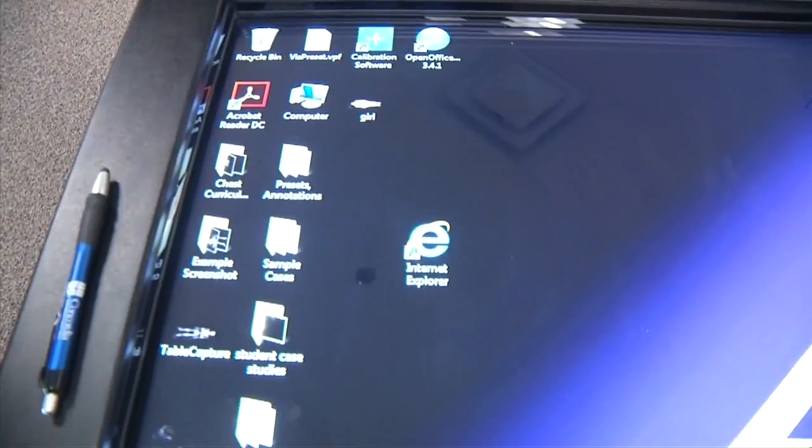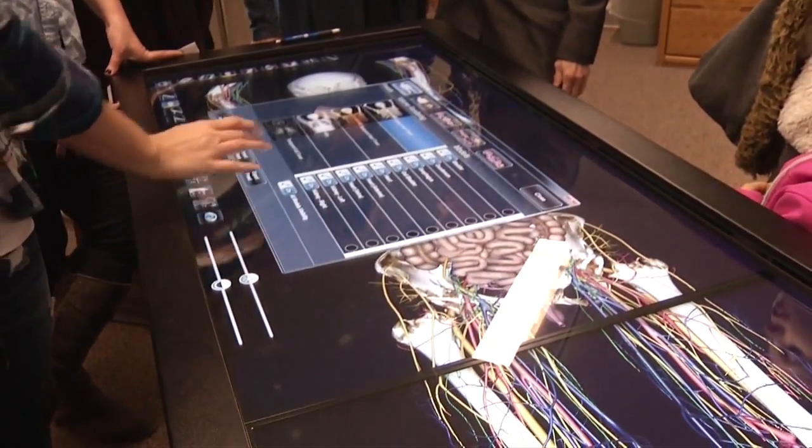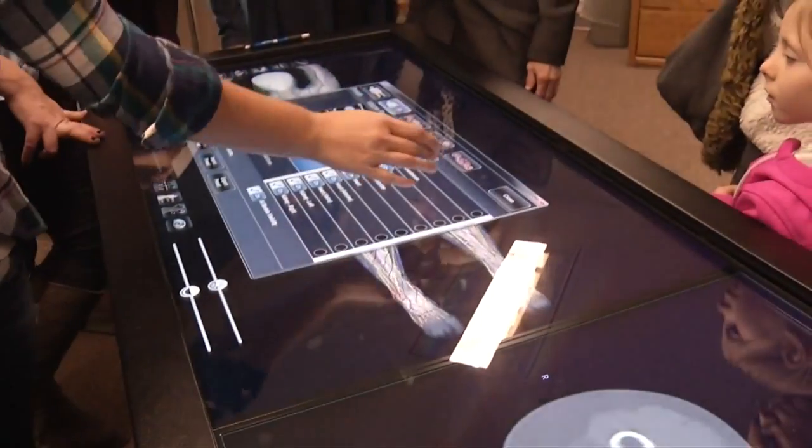One of the drawbacks from the table is it only likes one hand on it at a time, and they all want to get in and get their hands on it at the same time. It works with a touch screen, allowing the virtual body to twist and turn, and letting users pick out specific body parts to study them.